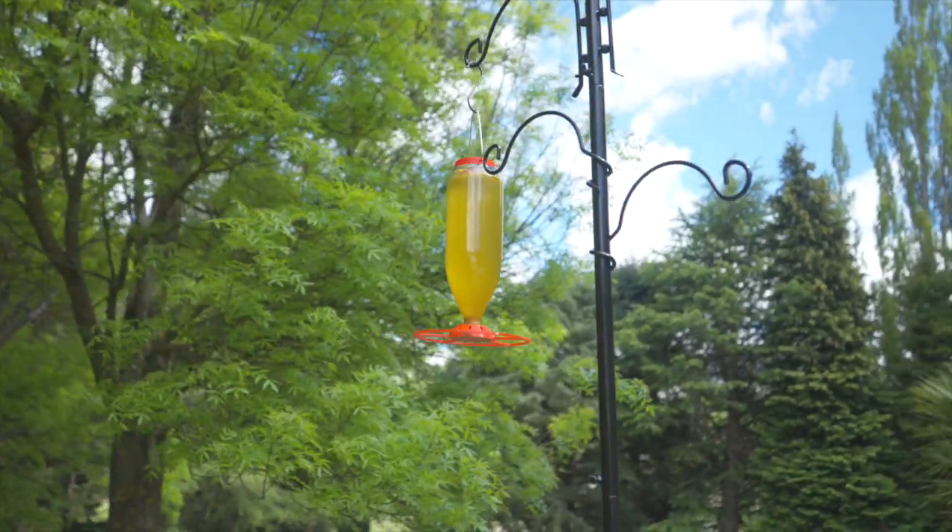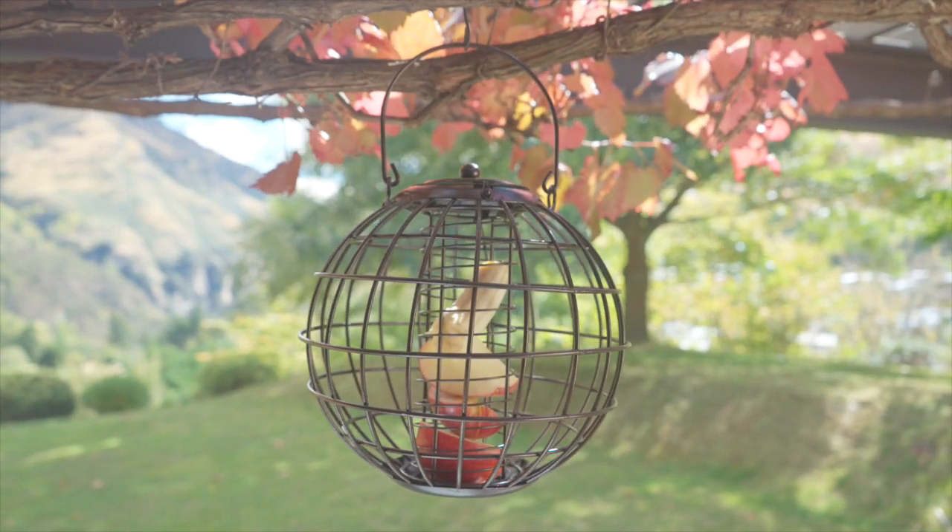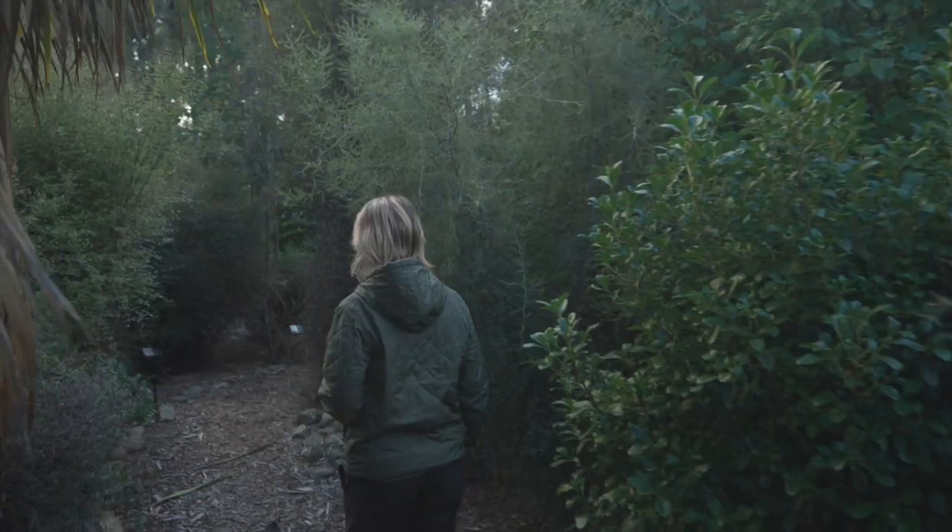When natural food is scarce, feeding birds can be useful — it helps birds thrive and build strength for breeding. However, the very best thing you can do is to plant native trees and shrubs.